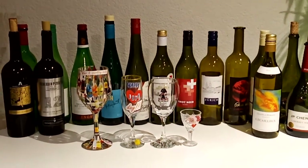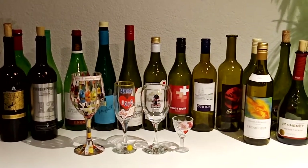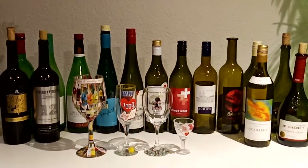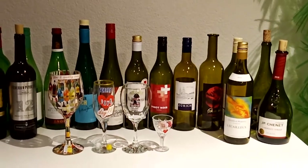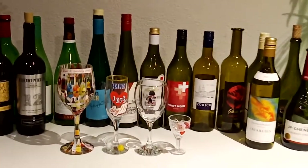Hi guys, welcome back to Reptile Sublogs. I have here a collection of wine - different wine from different countries from Europe, so I will show you the different wine.